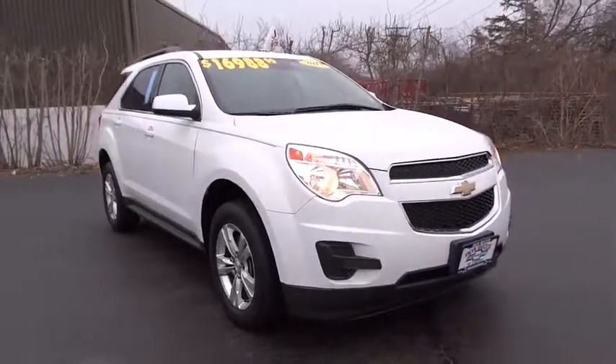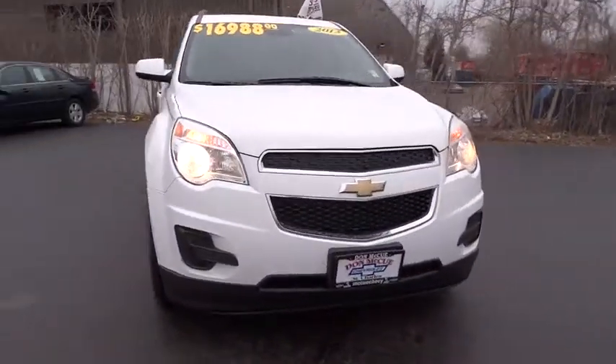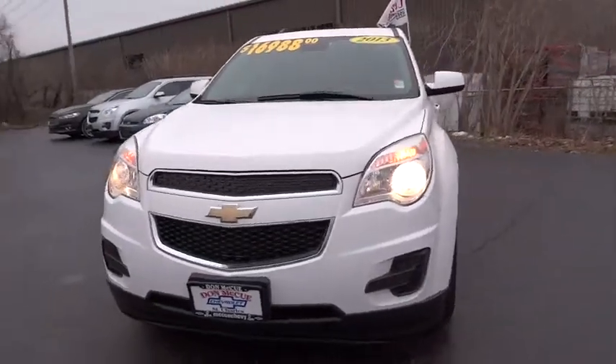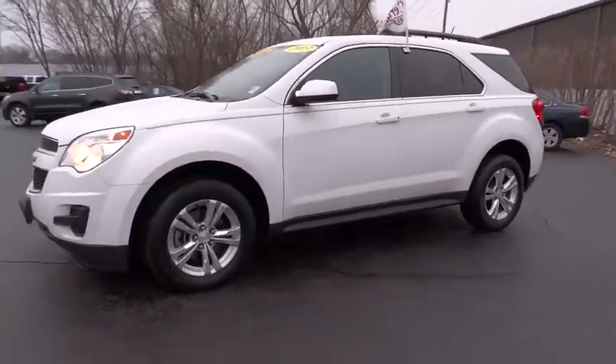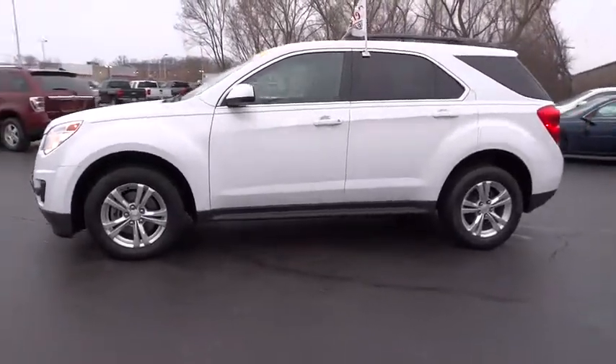The 2013 Chevrolet Equinox. Fuel efficiency, safety, and value equals the Chevy Equinox. This vehicle has less than 40,000 miles. Here are some of this vehicle's great options.